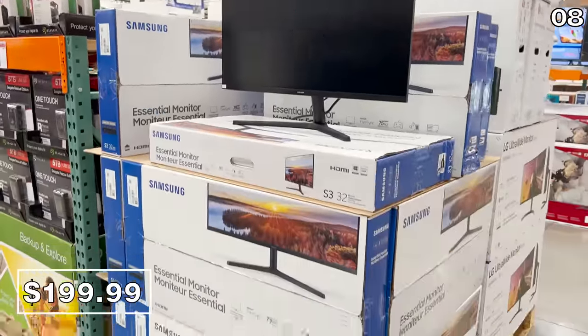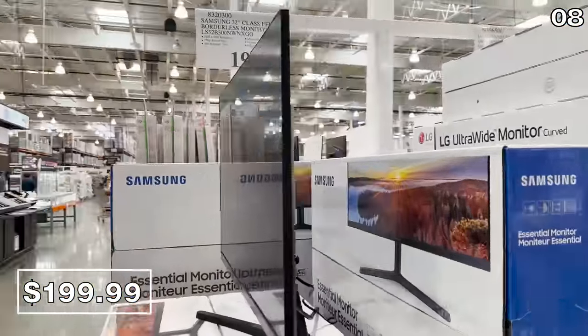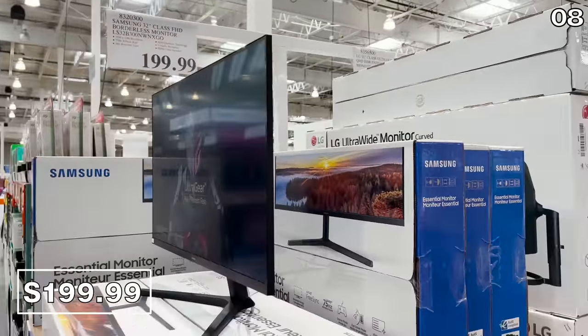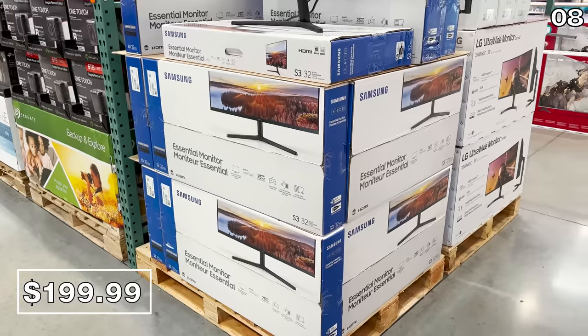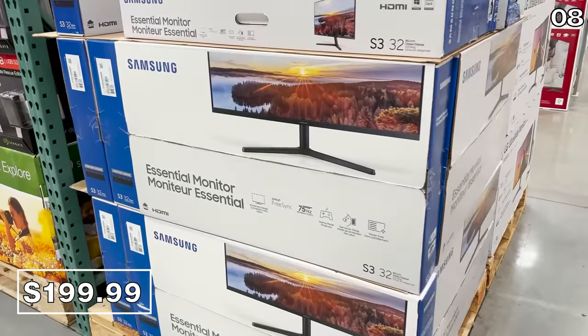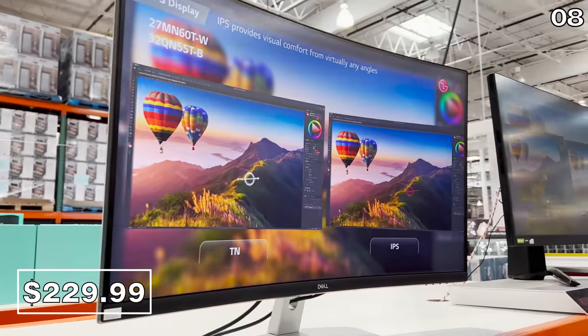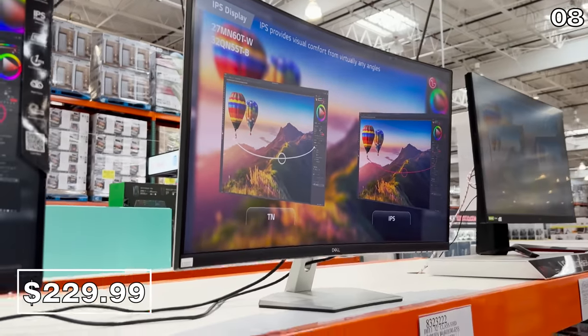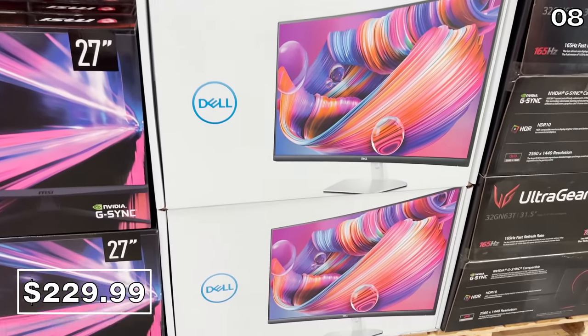This 32-inch Samsung borderless monitor for $200 looks gorgeous in person — a great way to enhance your screen real estate for work, and wonderful for a dorm or student apartment where computers often double as the TV. I also like the nearly invisible bezel on this Dell 32-inch model, which is $30 more than the Samsung but features a curved borderless monitor design for $230.